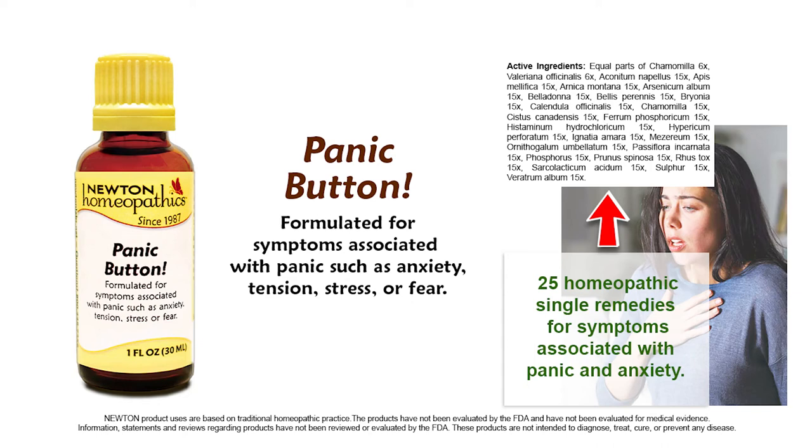Newton Homeopathic's Panic Button is formulated for symptoms associated with extreme or sudden panic, such as anxiety, tension, stress, or fear. The following remedies in Newton's Panic Button may be administered for the following conditions.